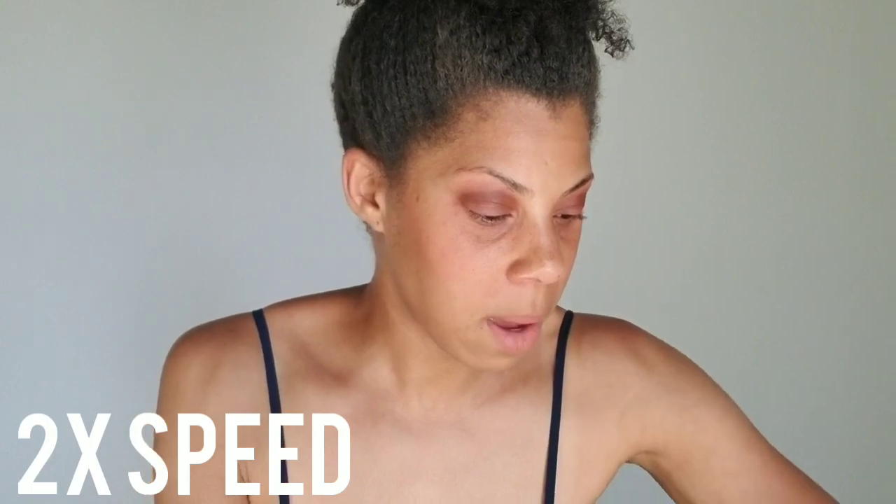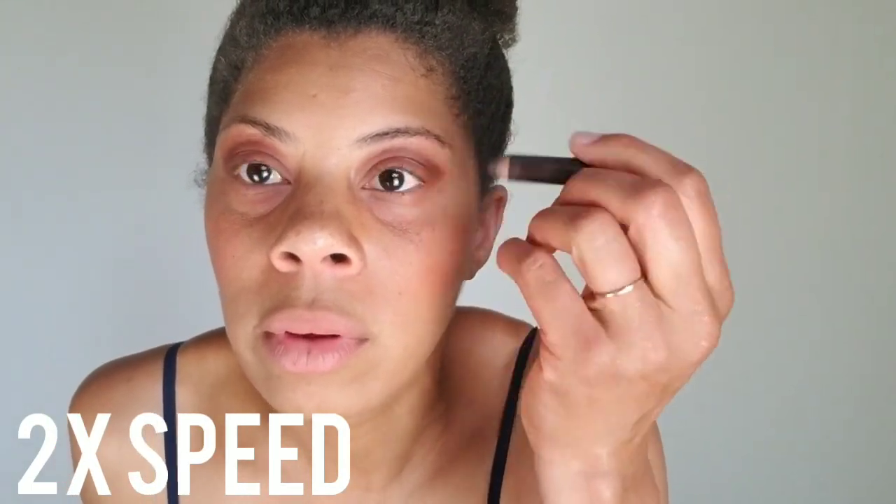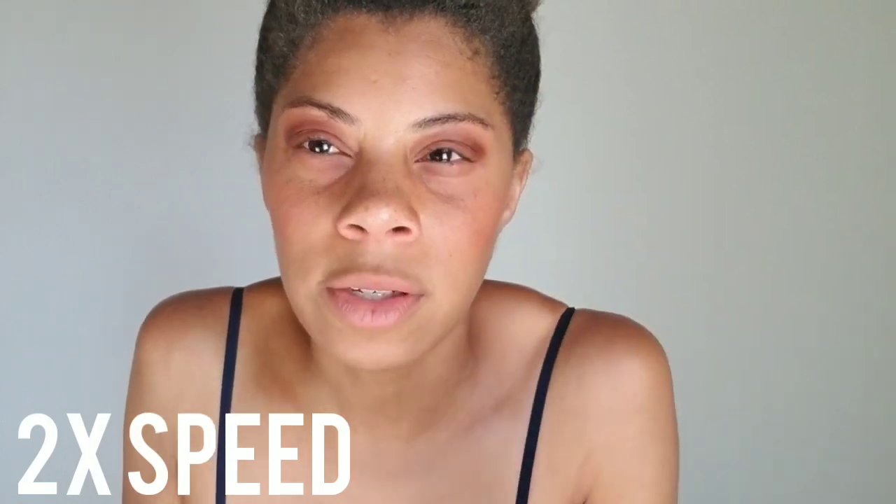Then I take my pencil and color my eyebrows in a little bit. When I'm in a rush I'm not trying to make everything so perfect — I just want to look decent and keep everything as natural as possible but still professional.